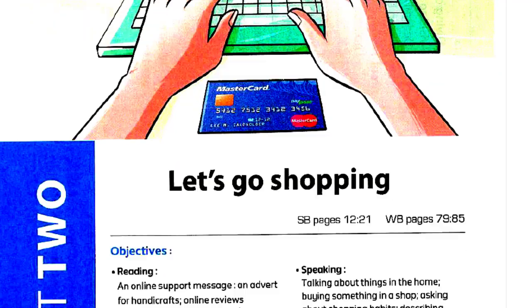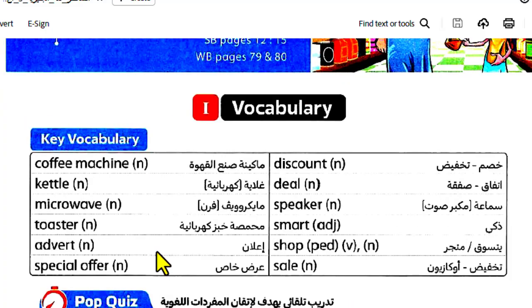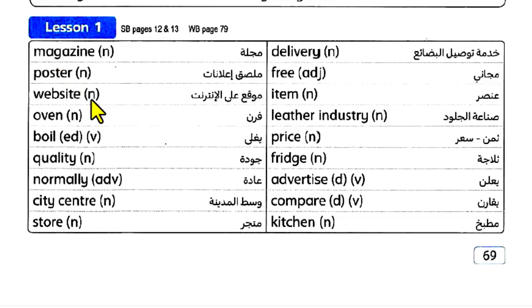Unit 2: Let's go shopping. Listen 1 and 2. Coffee machine, castle, microwave, toaster. Advert, special offer, discount, deal, speaker. Smart shop, sale, magazine, poster, website, oven, boil, quality, normally, city.